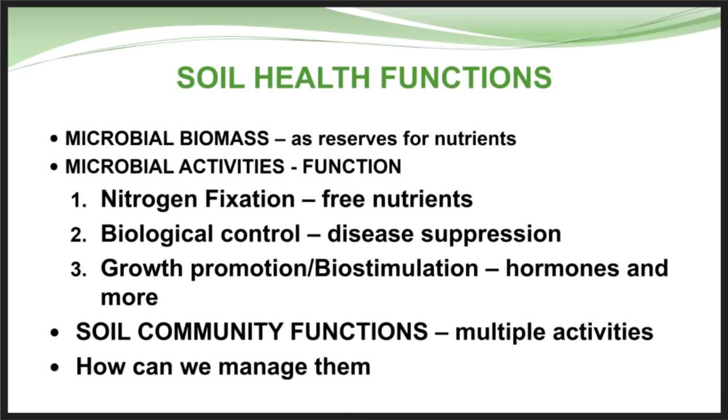When we talk about soil health functions, we're talking about microbial biomass and the nutrient reserves it creates, nitrogen fixation from microbial activity, biological control of disease and disease suppression, growth promotion, biostimulation, and hormones from some of these microbials. We look at the whole soil community and its functions — what are these bugs in the soil actually doing, and how can we manage and cultivate them to make their existence even better?